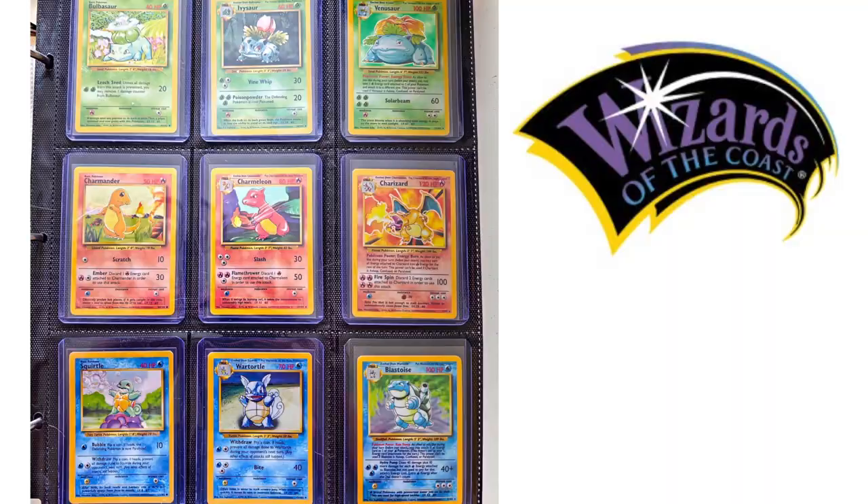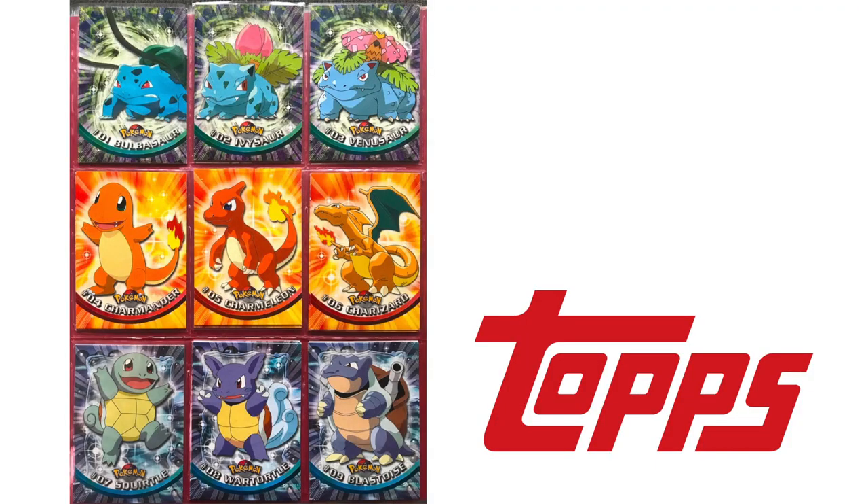Back in the 90s when Pokémon cards were first released, there were two types: cards released by Wizards of the Coast — base set, Fossil, and Jungle — and cards released by Topps. The Topps Pokémon cards were not playable; they were collectibles. They look very iconic and cool, and people still collect them today.